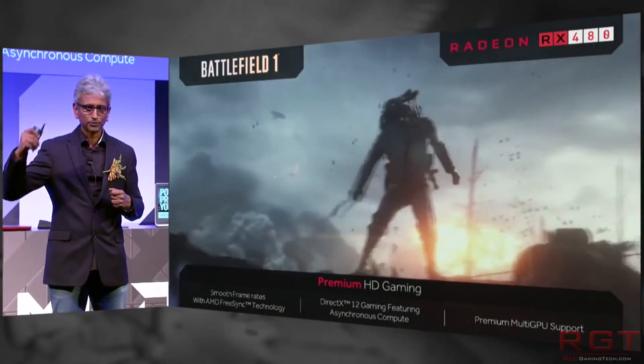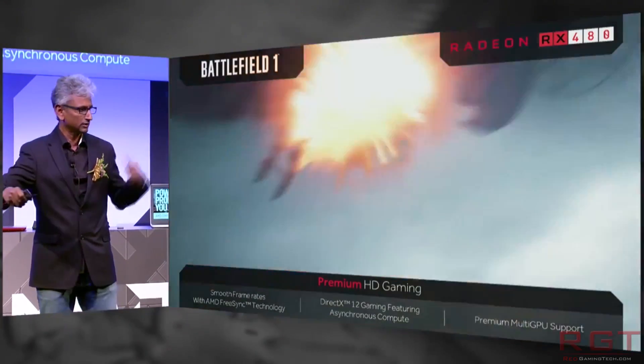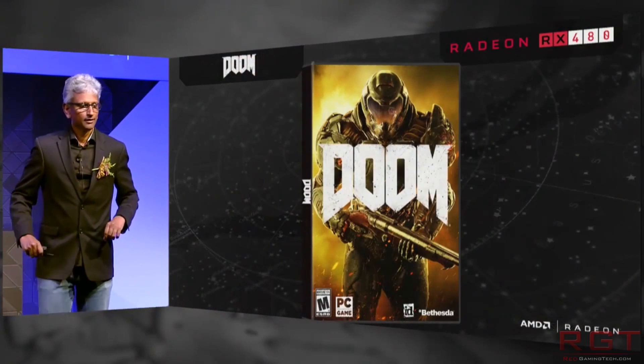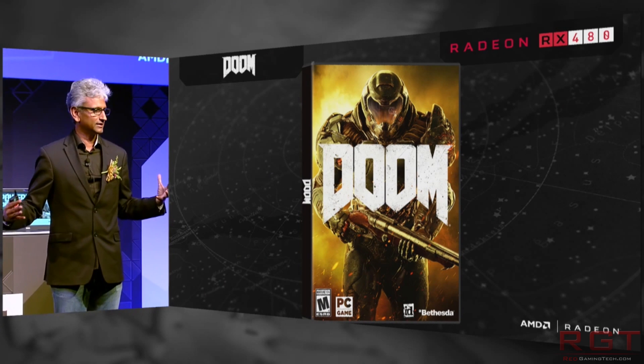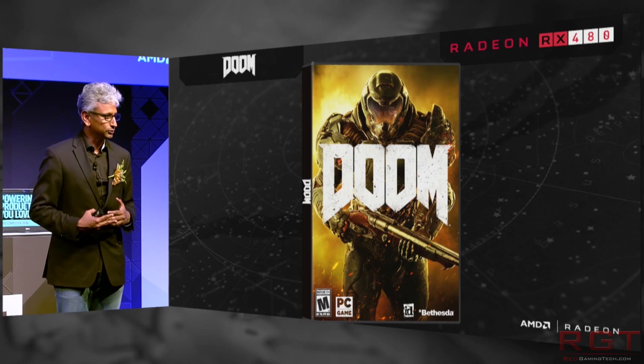The whole reason for embargoes is to make sure all websites get their reviews done with a high level of quality, plus with the latest driver revisions available. We're being told that we will be able to get an RX 480 for review, probably just after launch — simply because everyone is trying to get hold of these cards.